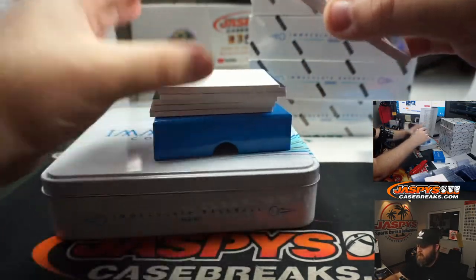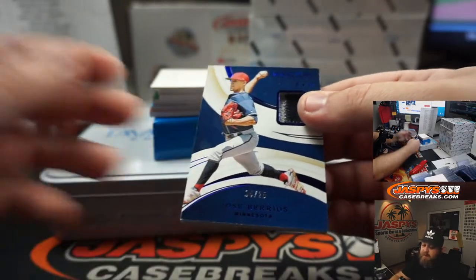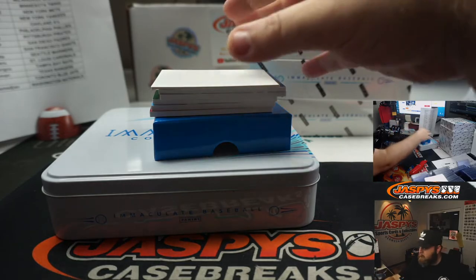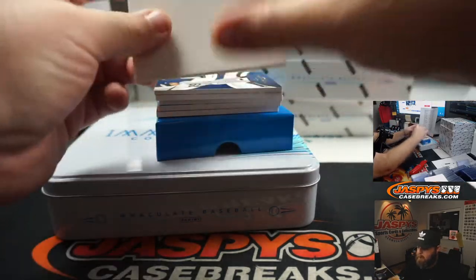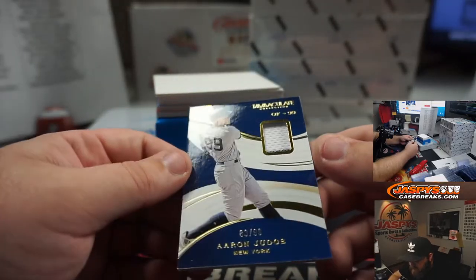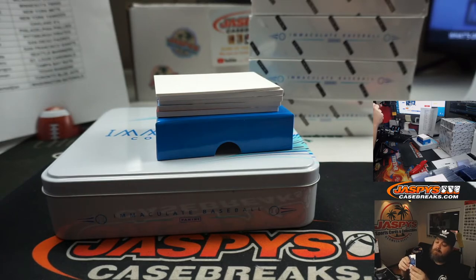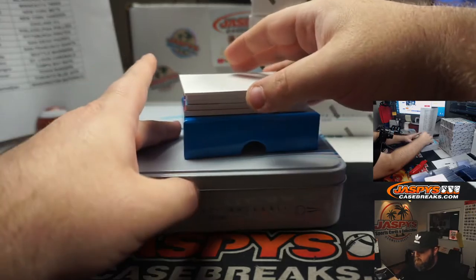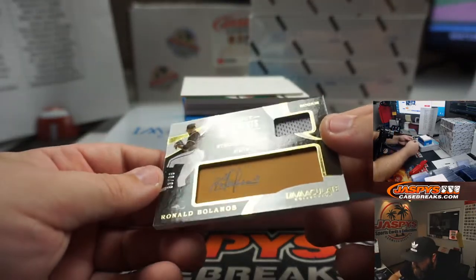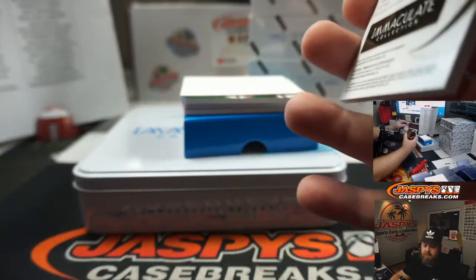First up, Jose Varias for the Minnesota Twins, relic, 4 out of 25 — Minnesota Twins, Kip Johnson. Aaron Judge jersey, a little bit of pinstripe down there on the bottom, 80 out of 99, for the New York Yankees, Mark Stemmerman. And Ronald Bolanos, 63 out of 99, debut moments — six strong innings September 3rd 2019, for the San Diego Padres, going to Mark Bissette.